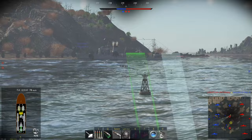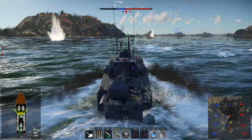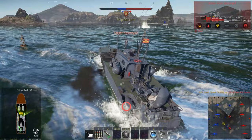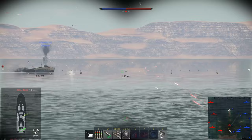Got a destroyer up ahead. He's not looking at us, so this will be good. His secondaries aren't on. He's definitely a player because he's firing all his main guns. Torpedo away. Second fish. I think the first one might hit him, but just to be sure - finishing with the second. Easy kill here, he's not very aware of his situation.